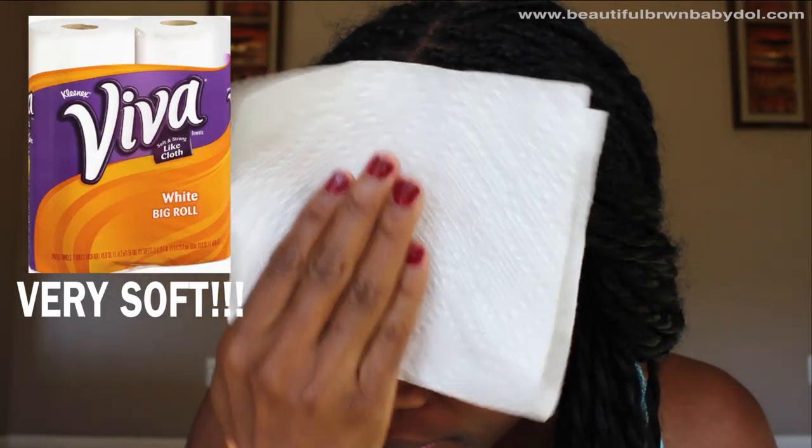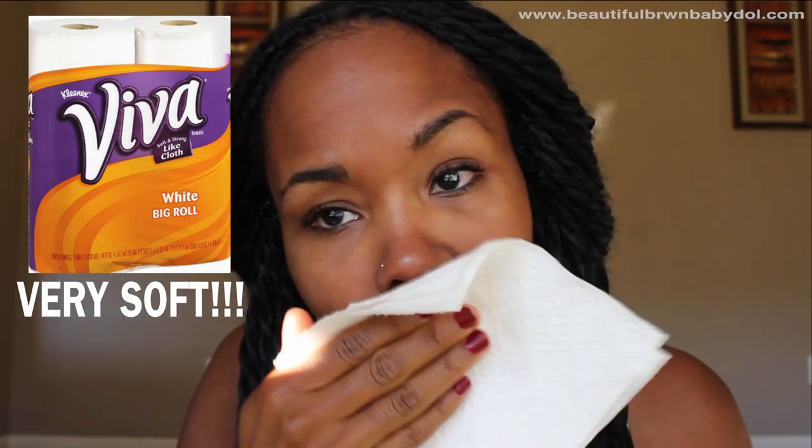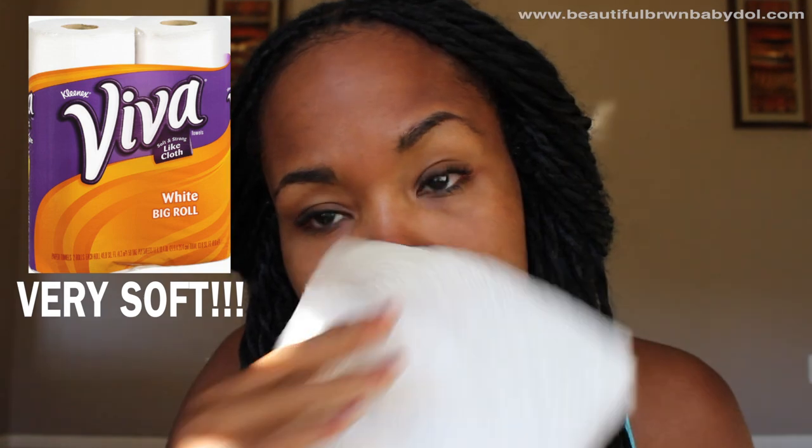When you rinse, rinse upward. Rinsing down can cause wrinkles and sagging. Pat dry well with a freshly clean towel. I prefer patting dry with paper towels because they're more sterile and clean, making it harder to transfer bacteria. But rub gently so you don't cause abrasions.